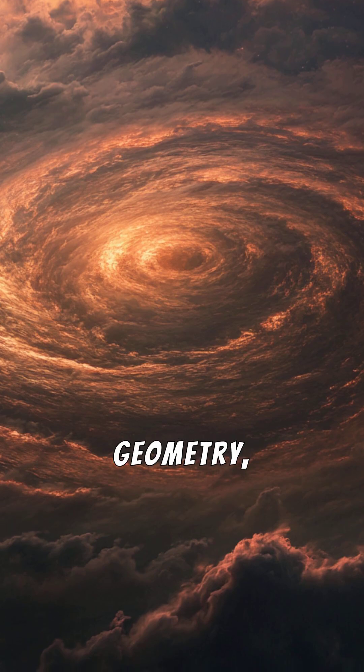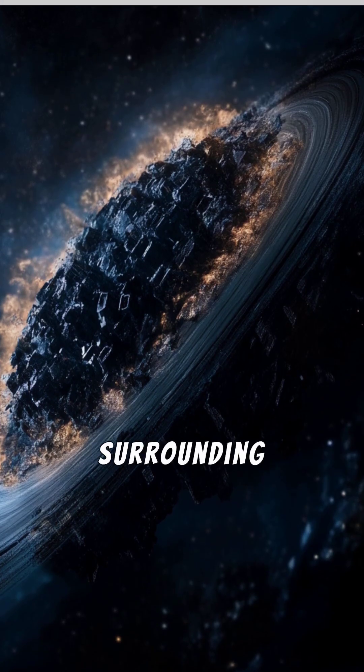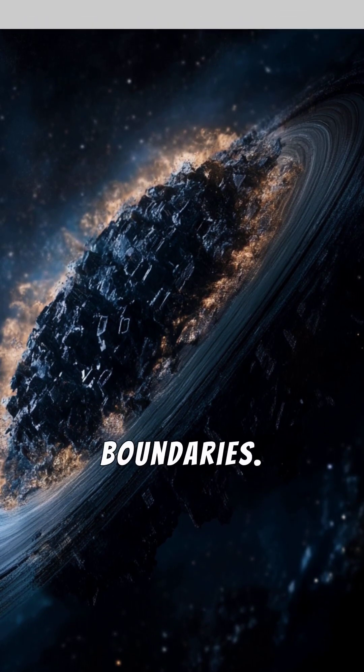Nature rarely deals in perfect geometry, yet Saturn houses one of the most incredible shapes in the solar system: a massive hexagon storm surrounding its north pole. Spanning an astonishing 20,000 miles, this symmetrical vortex could encase four Earths within its boundaries.